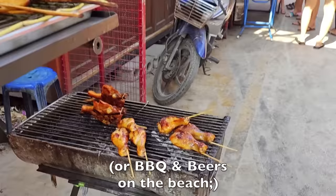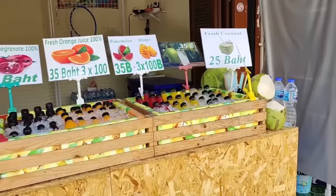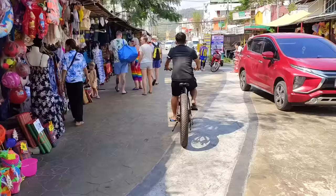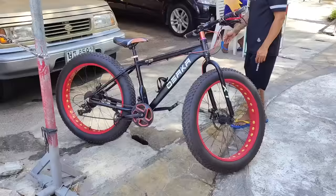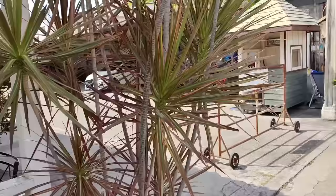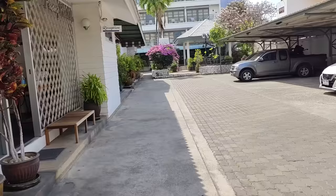Breakfast on the barbie — probably the best price I've seen. Here's a bike you'd ride on the beach. And back to my hotel — Wangpen Villa, PP Villa actually.